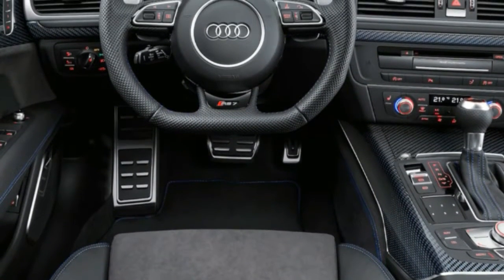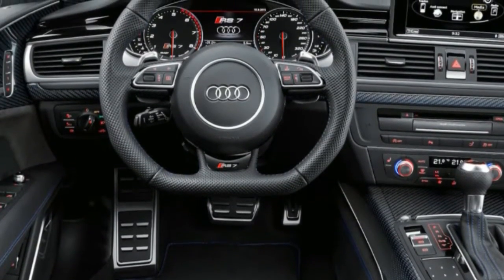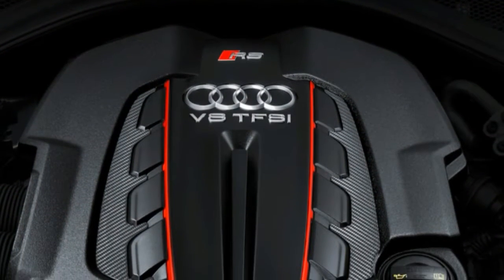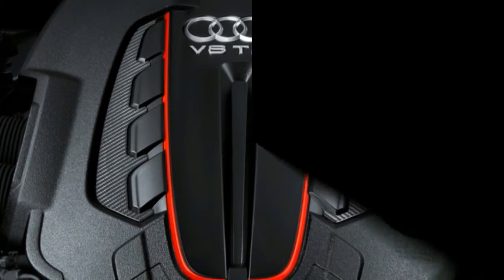The DRC dampers are connected diagonally across the car with hydraulic fluid, notably improving attack angles during cornering. The RS7 is the only current Audi with DRC, although we previously experienced it in the RS4, RS5, and RS6.